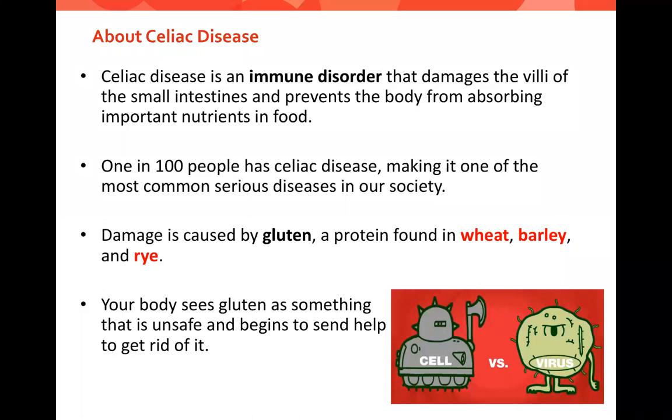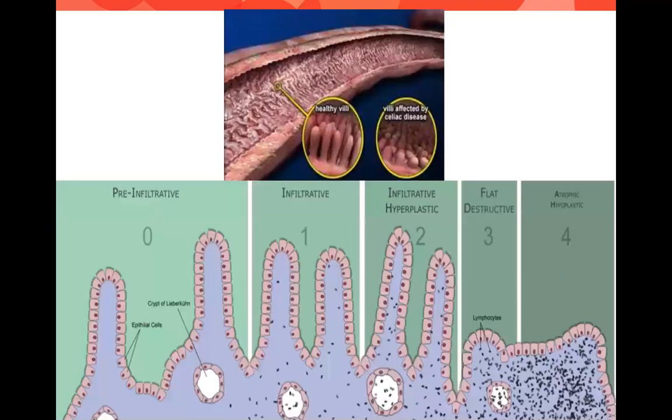When you eat gluten and have celiac disease, your body sees it as unsafe and sends helper cells to try to get rid of it, but it ends up attacking your body unnecessarily. These pictures show what happens to the intestines. Those long, tall curves are called villi — the tall ones are healthy. Think of them as fingers floating in your gut, pulling in nutrition from your food. When you have celiac disease and eat gluten, those villi get damaged and flattened, making it difficult to absorb nutrition. But once you go on a gluten-free diet, your gut heals and they get tall again.